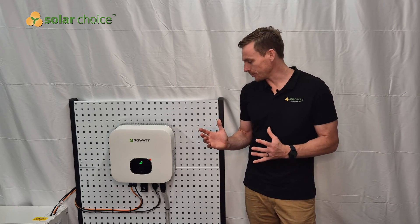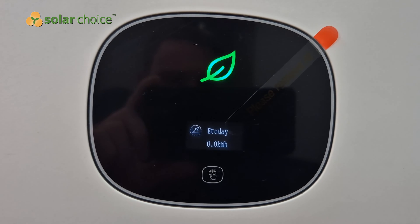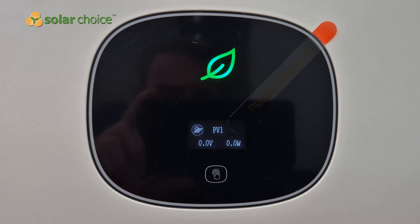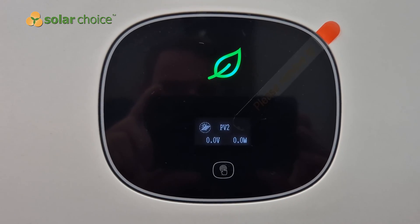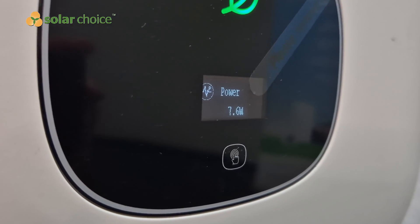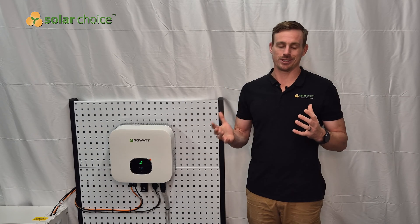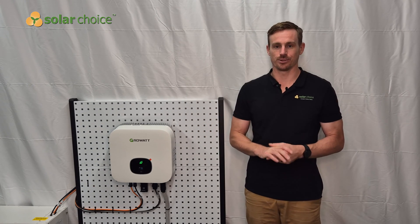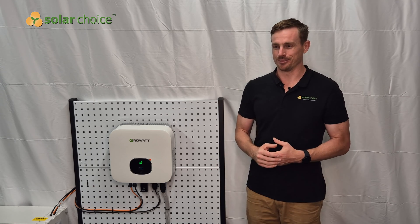Looking at the inverter, we can see the LED display here shows in real time what the performance of the system is. You can also see there's a green indicator here where you can see at a glance whether the system is operating correctly. The green light signifies all is well and you can carry on with your day.